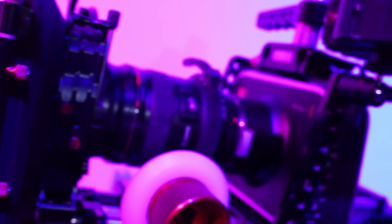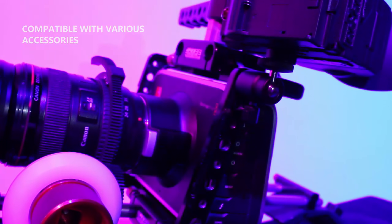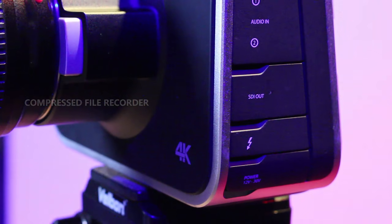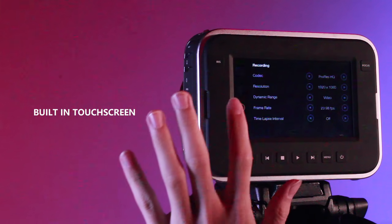It is compatible with various accessories for your own personal preferences. Compress file recording for a complete self-contained solution. Built-in touchscreen lets you monitor, change settings, and enter metadata.